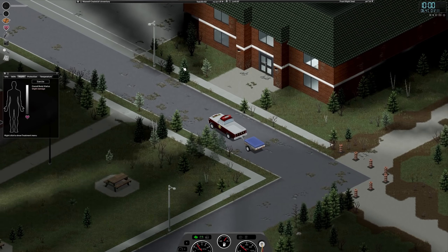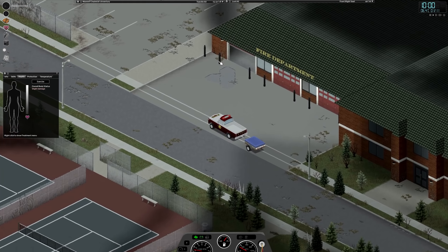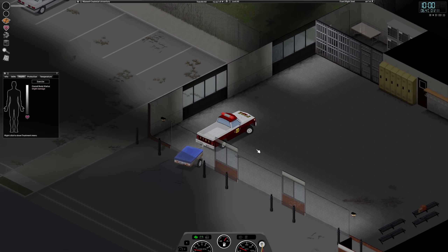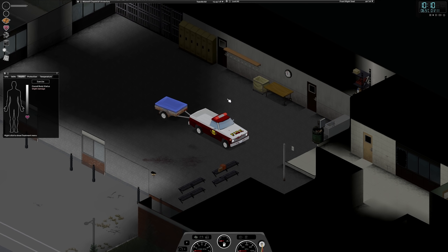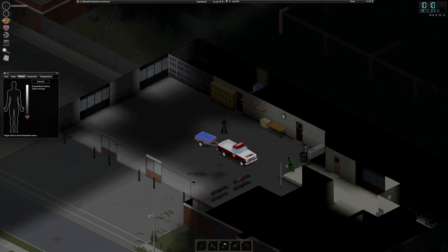We should be coming very close to the fire station now — yes, this is it! We can nicely park inside and keep our car safe as well.